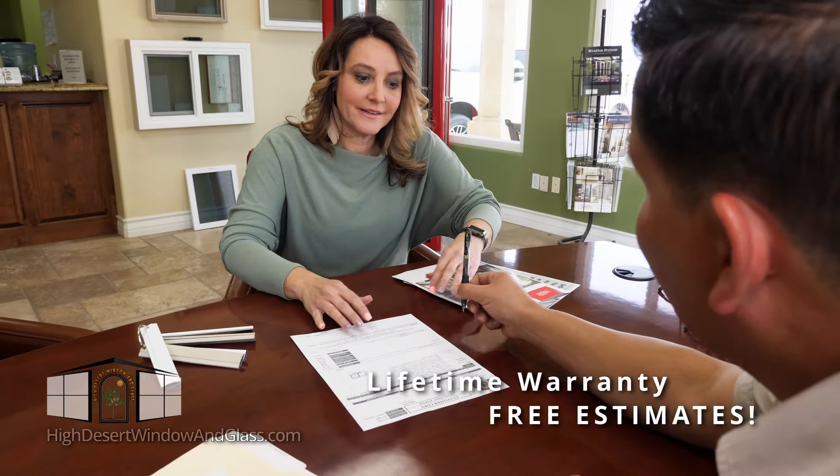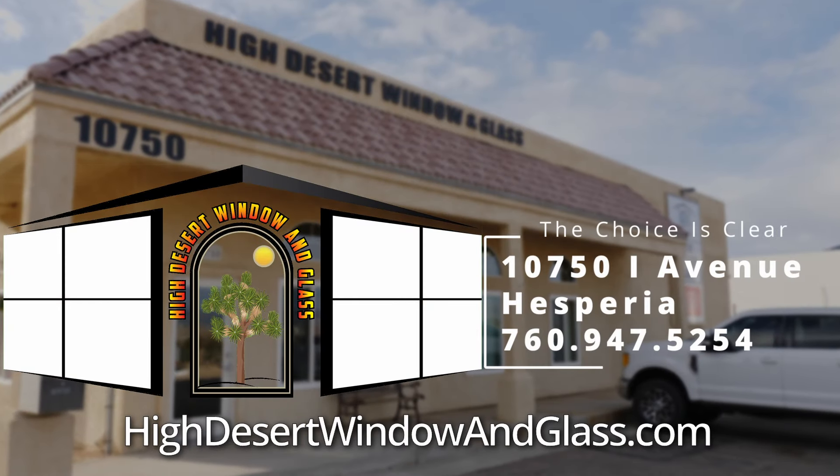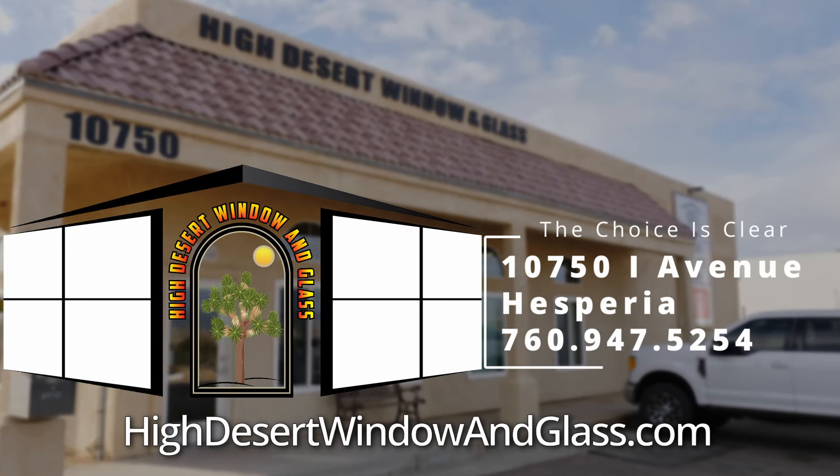So call now for a free estimate. The choice is clear. High Desert Window and Glass — serving the high desert for over 20 years.